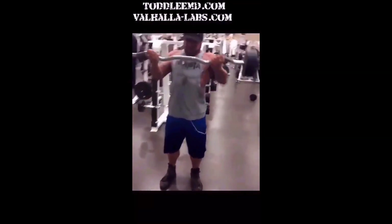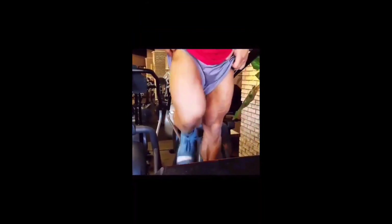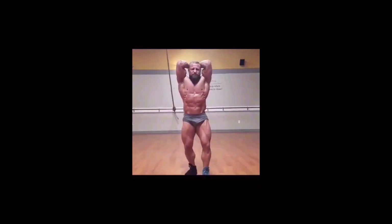You're watching Dr. Todd Lee TV. I'd like to talk to you today about Ozempic or Wegovy. Ozempic and Wegovy are GLP-1 agonists — it's the same drug. Ozempic is marketed for diabetics, while Wegovy is the version marketed toward people who want to lose fat.